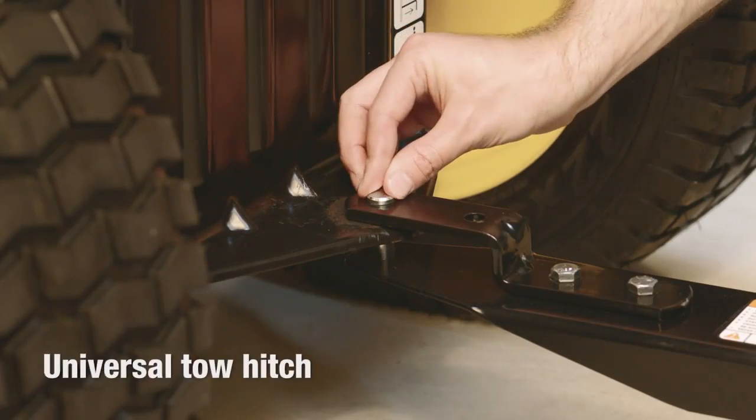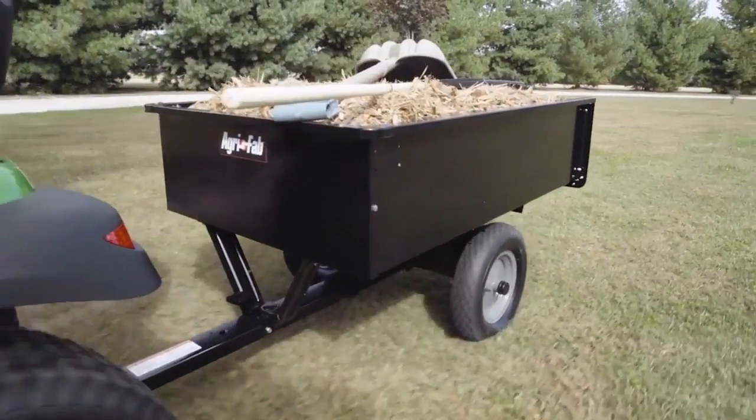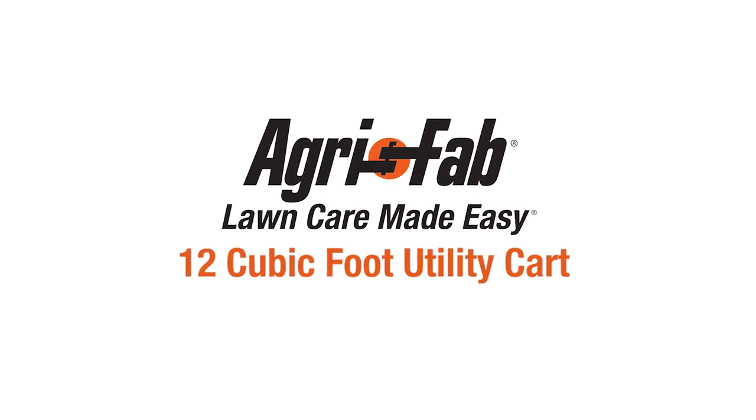And with the universal tow hitch, it can be used with any brand of lawn tractor. That's why we can say AgriFab: lawn care made easy.